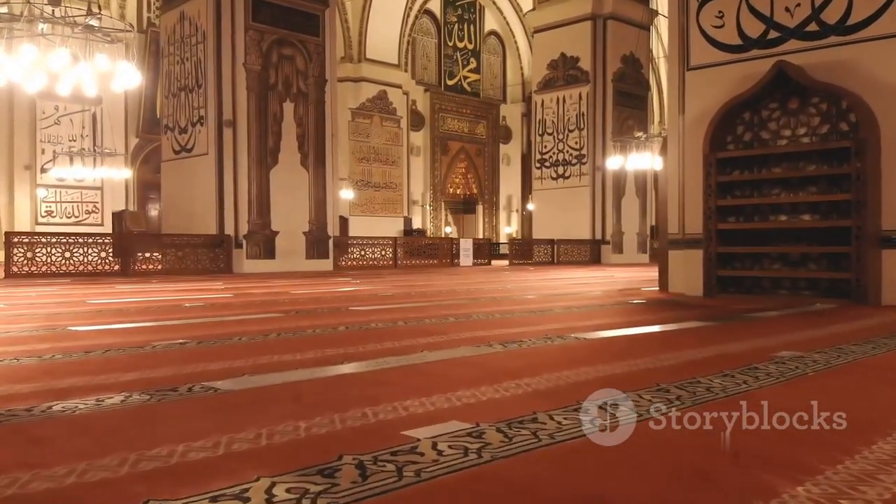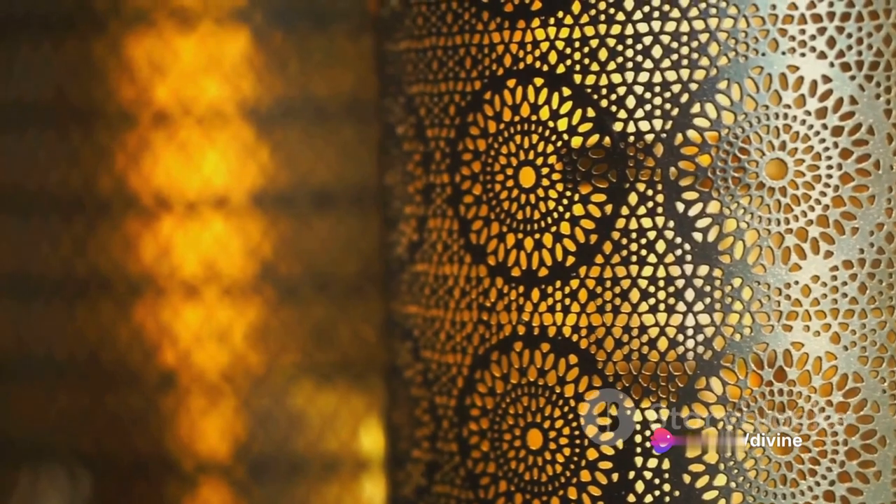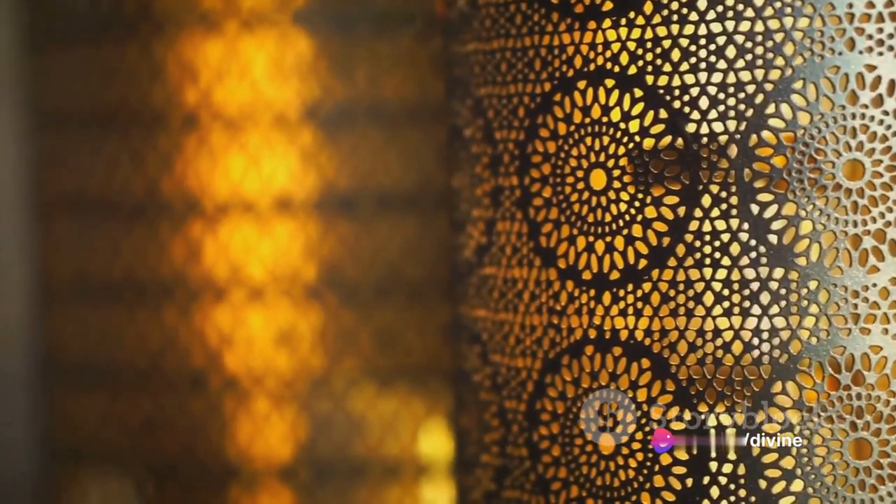But the beauty does not stop there. The mosque's exterior, decorated with intricate tile work and carved stone, is a testament to the intricacies of Persian architecture.